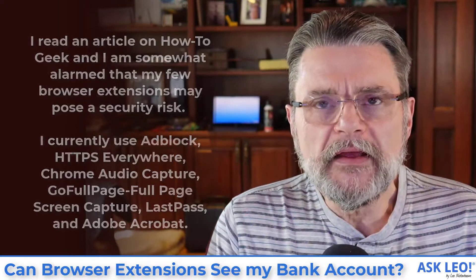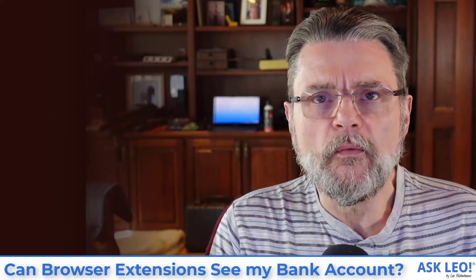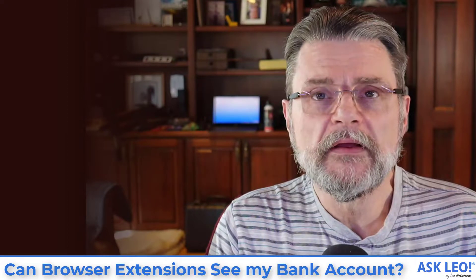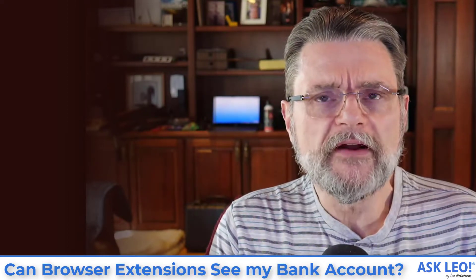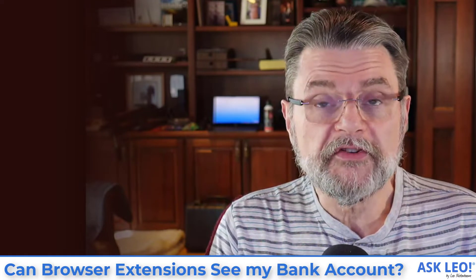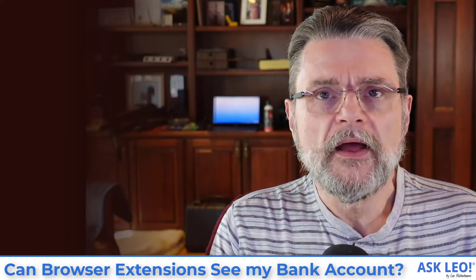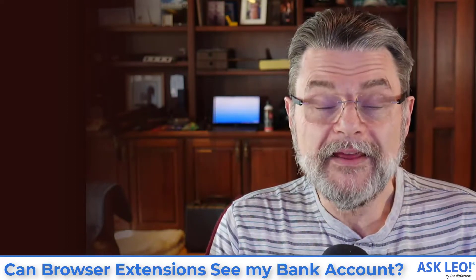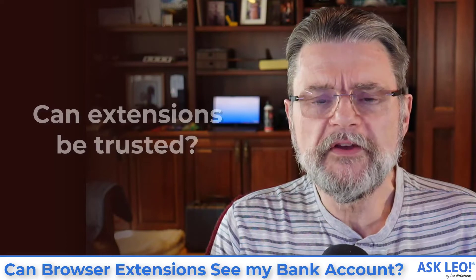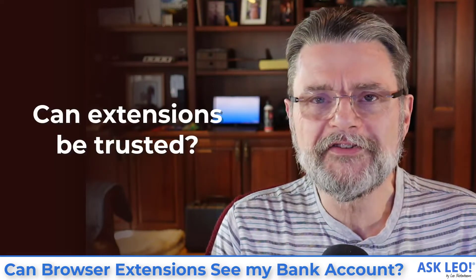I think it's one of the most important things that we so frequently fail to consider whenever we install anything on our machine. That goes for browser extensions as well as every application you choose to install. By and large, they can do a lot. We're basically trusting them not to do more than they say they will.